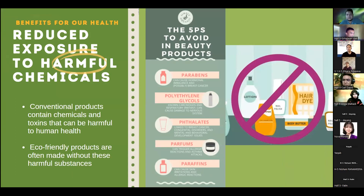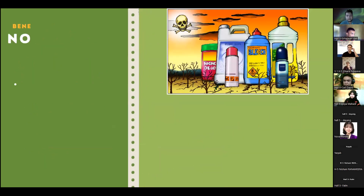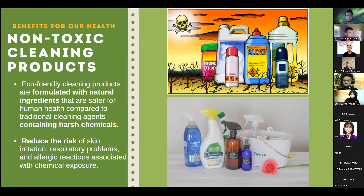Here are some chemical ingredients we need to look out for. First is parabens — parabens can cause hormonal imbalance and increase the possibility of breast cancer. Next is parfums, which can trigger allergic reactions as well as asthma attacks. The solution is to use eco-friendly cleaning products formulated with natural ingredients that are safer for human health compared to traditional cleaning agents containing harsh chemicals. This reduces the risk of skin irritation, respiratory problems, and allergic reactions associated with chemical exposure.